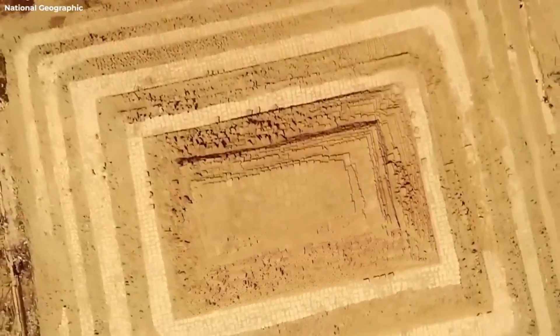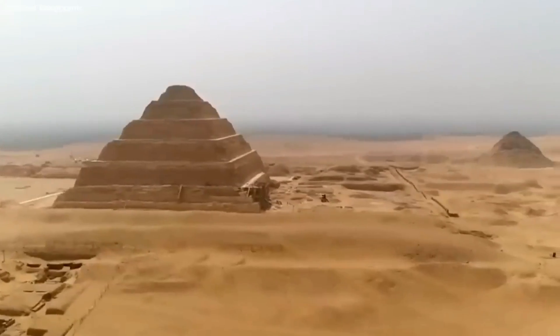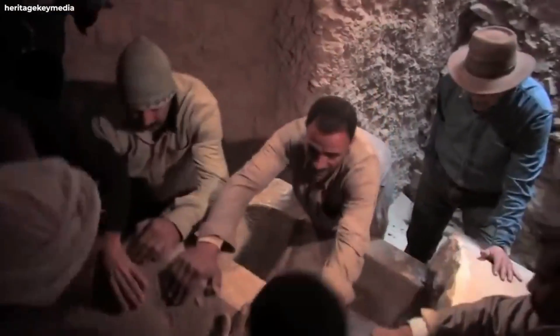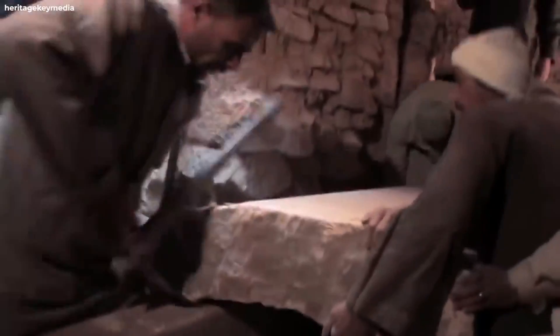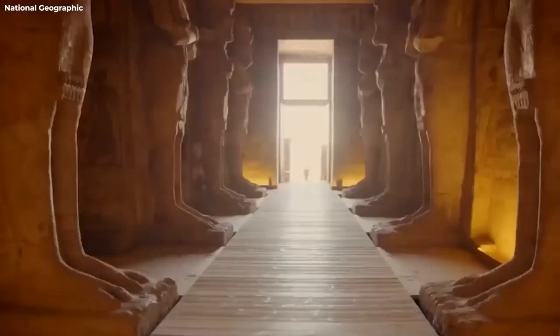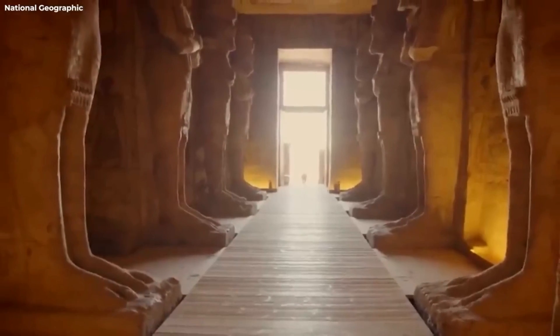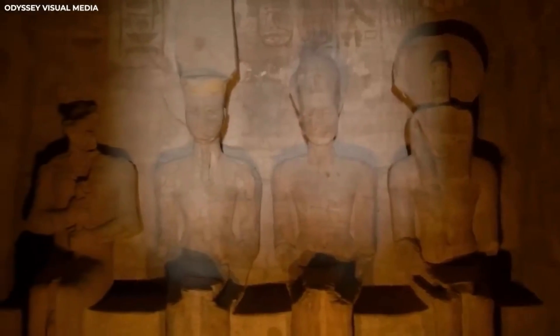Queen Nefertari's Tomb. As the great royal wife of Pharaoh Ramses II, Queen Nefertari was a powerful and prominent figure in ancient Egyptian history, well known for her beauty and her ability to wield quiet power behind the throne. Her tomb, located in the Valley of the Queens, was famous for the intricate and beautiful paintings that adorned its walls. The tomb was discovered in 1904 by archaeologist Ernesto Sciaparelli, but it had been heavily looted by grave robbers — only a pair of sandals and some leg bones were discovered inside.